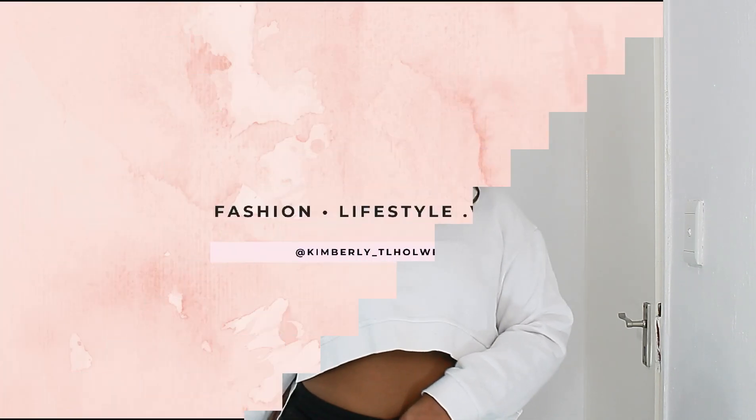Hey dealers, it's the girl Kimi. Welcome back to the channel. In today's video, I will be giving you my three tips on how to rock a crop top as a curvy girl, as a thick girl. So if you want to see what I am talking about, make sure you stay tuned to the video. Don't forget to comment, like, and subscribe to the girl's channel.